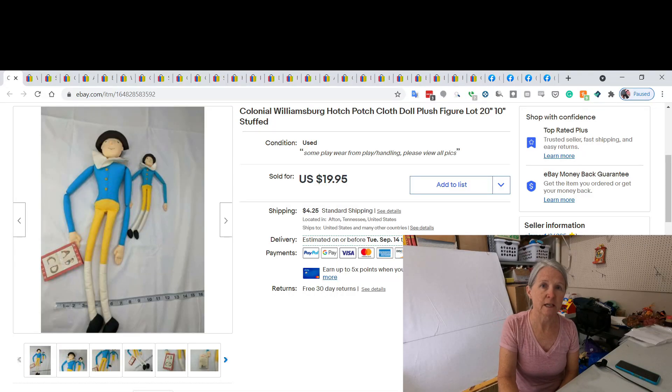Just keep in mind: I do not offer free shipping — I charge shipping for everything. So when I say an item sold for a certain amount, that will not include the shipping.